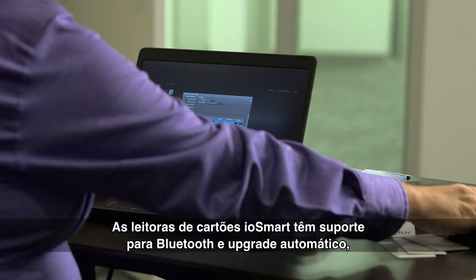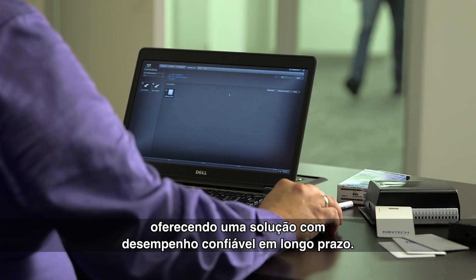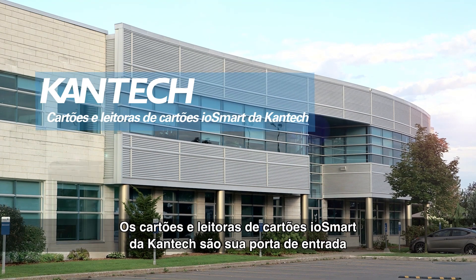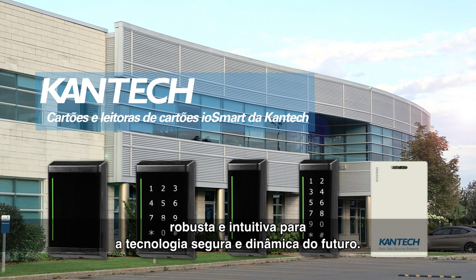IOSmart Card Readers are Bluetooth-ready and field-upgradable, providing a solution that customers can rely on for long-term performance. Cantec IOSmart Card Readers and Cards are your powerful, intuitive door to a future of secure, feature-rich technology.